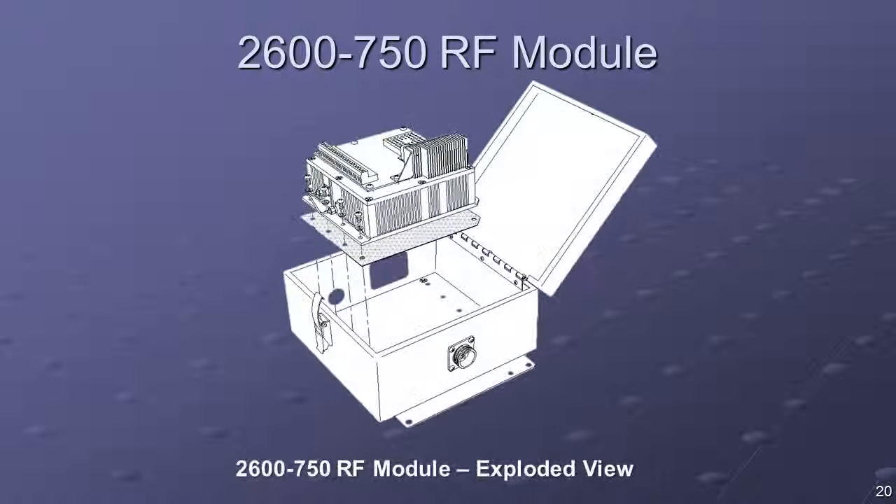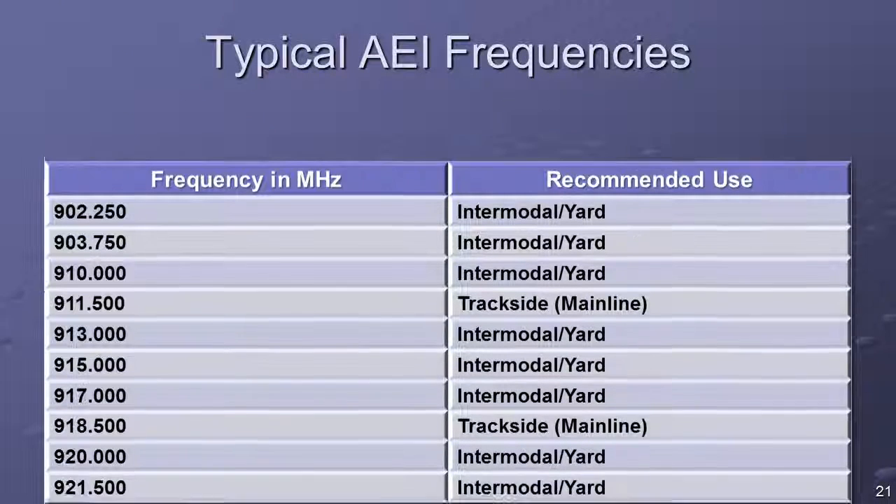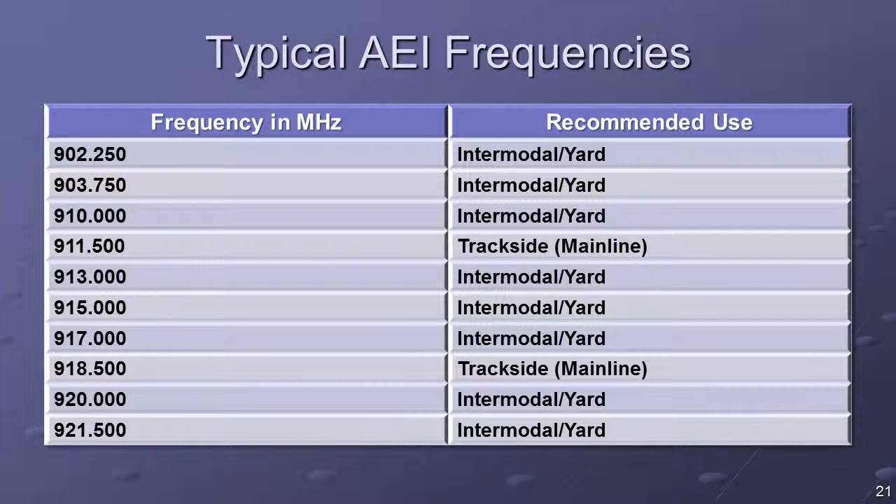The AR-2200 can be accessed in the 2600-750 RF module chassis. In the standard configuration, the RF unit is set up in a mode in which its RF output is multiplexed between two antennas. If multiple AEI readers are used within 100 meters of each other, a minimum of 2 MHz channel separation should be used.